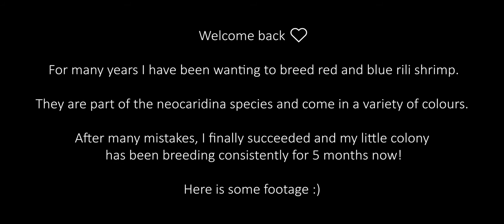Welcome back. For many years I've been wanting to breed red and blue neocaridina shrimp. They are part of the neocaridina species and come in a variety of colors. After many mistakes I finally succeeded, and my little colony has been breeding consistently for five months now. Here's some footage.